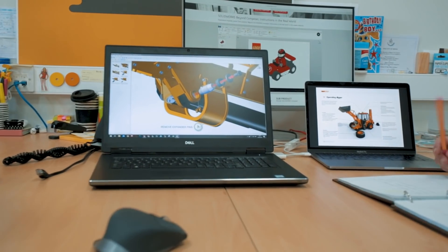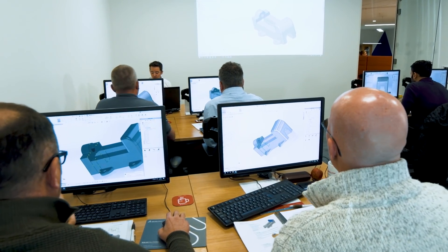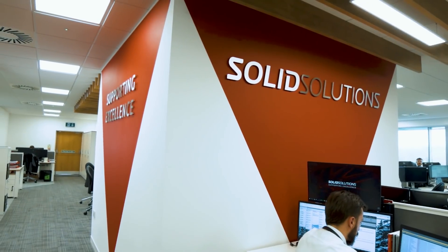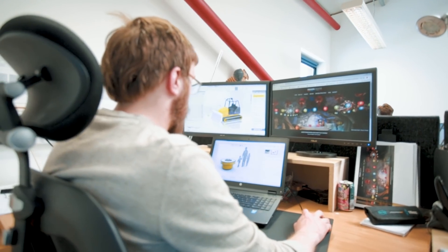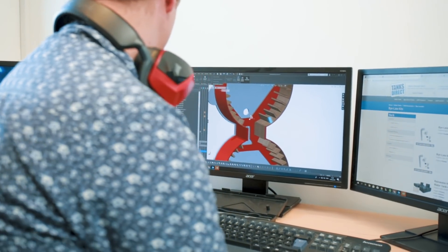Another advantage of SolidWorks is that people do pick it up very quickly. It's quite intuitive to learn. There are tutorials you can follow and also training modules that staff can go on. We use the telephone support quite a lot if we ever encounter problems. Also, people come from university now with experience of the software, so often they can use it to a basic level already when they join.